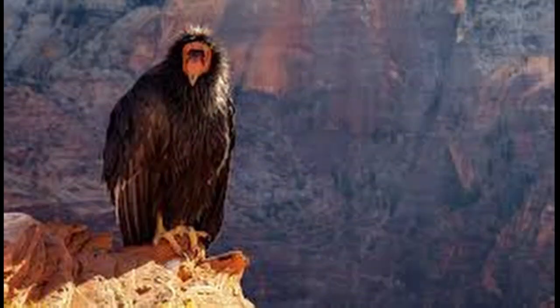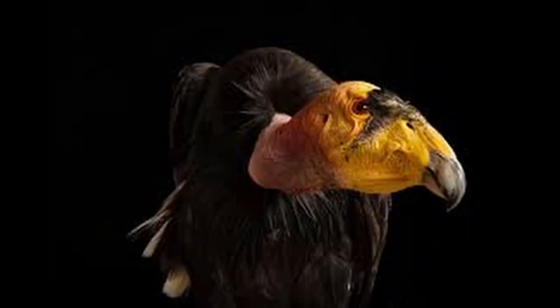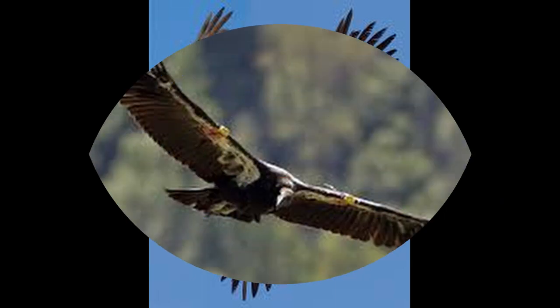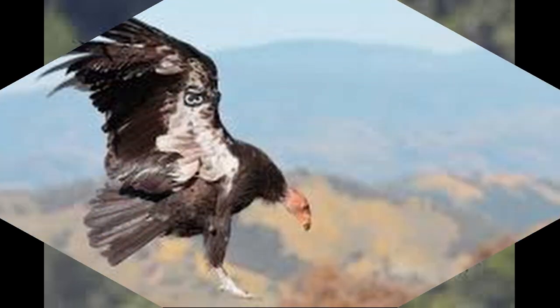The California condor is a New World vulture, the largest North American land bird. It became extinct in the wild in 1987. All remaining wild individuals were captured, but it has since been reintroduced to northern Arizona and southern Utah, including the Grand Canyon area and Zion National Park, the coastal mountains of central and southern California, and northern Baja California. The California condor has a long lifespan, reaching up to 60 years.